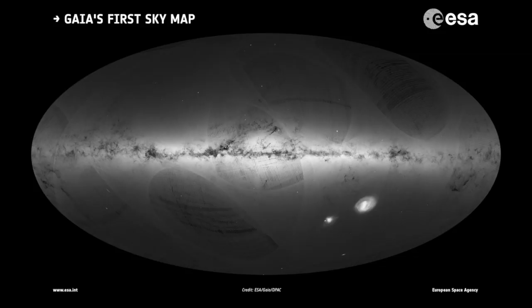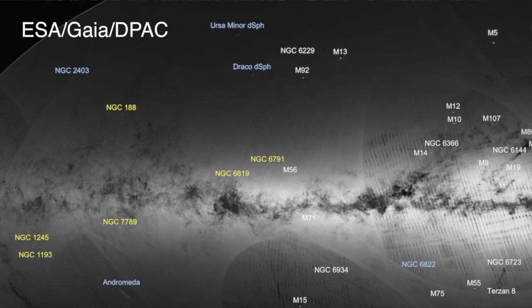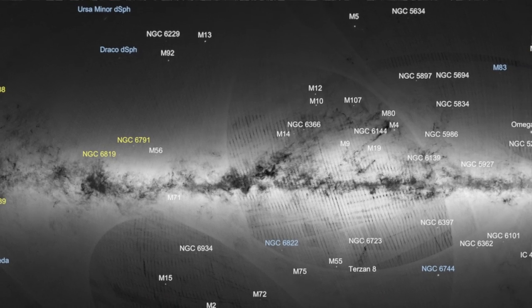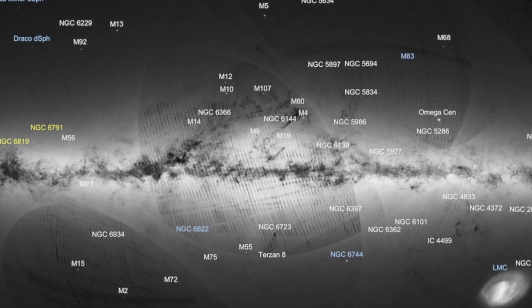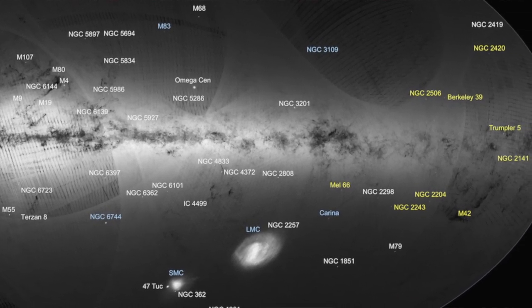The map released this week was the result of the first 14 months of scanning the sky and processing the data. It is the most accurate star map ever created of stars within the Milky Way galaxy — more than 200 times more accurate than the previous best map, which was made by the Hipparchus satellite. The map contains one billion stars and shows not only how many but the density of stars across the entire sky. The stripes and artifacts in the image are the result of how Gaia scans the sky and will gradually fade away as more scans are made during the five-year mission. This first map was an important milestone, confirming that the satellite is working well and that they can handle all the data.